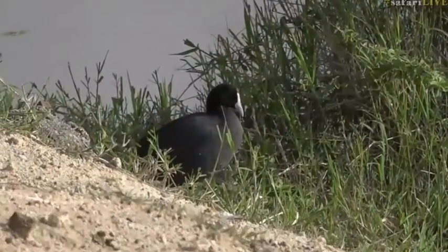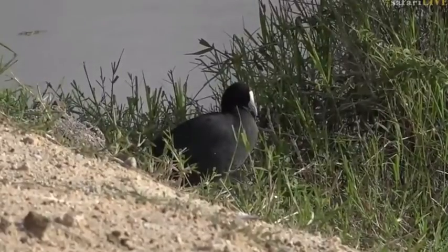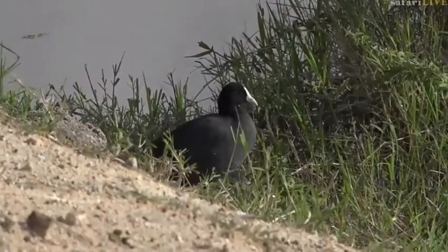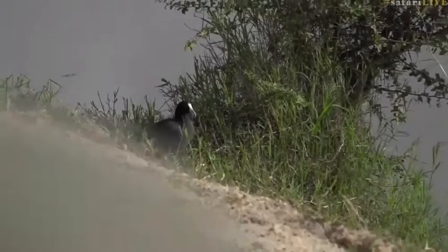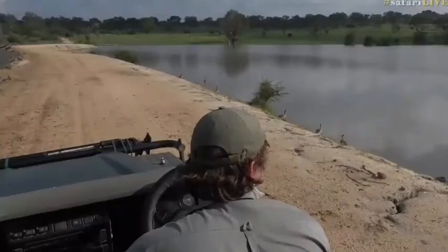We've got another new bird species, one I've never seen on Safari Live before, and it's definitely come here since the Chitwa Chitwa Dam has become really full. It is a red-knobbed coot. It's quite relaxed — we might be able to get a bit closer. We will show you how full the waterhole is now.